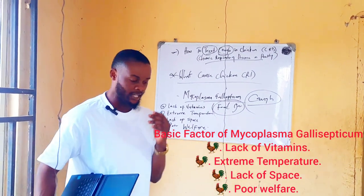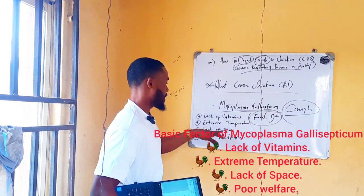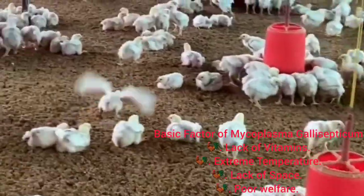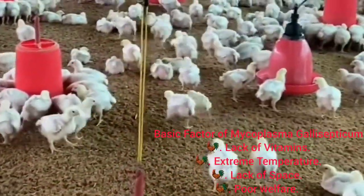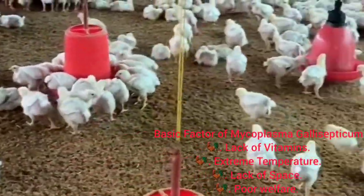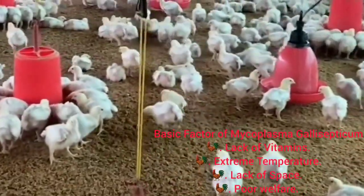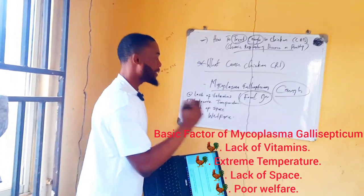Another cause of stress is lack of space. As the broiler keeps growing, it is very important to give them enough space immediately after brooding. Every week, make sure you expand their space. When you don't give them enough space, they get overstocked, and when they get overstocked, the litter gets contaminated and they start seeing wet litter.